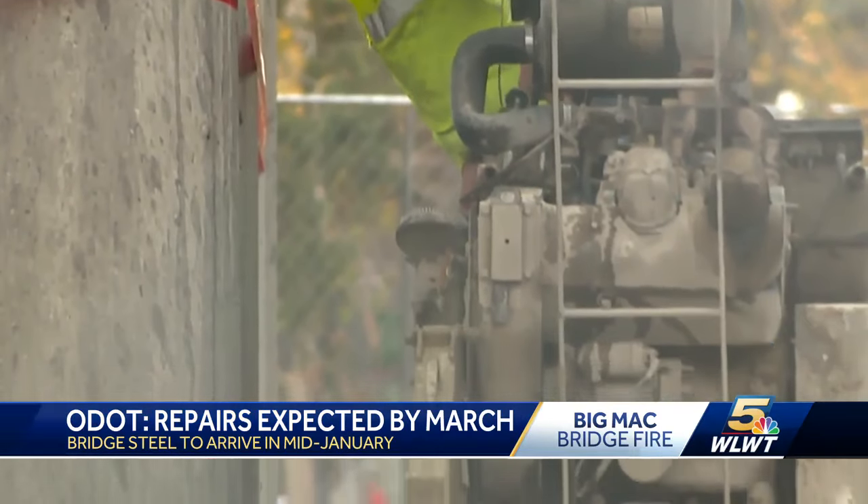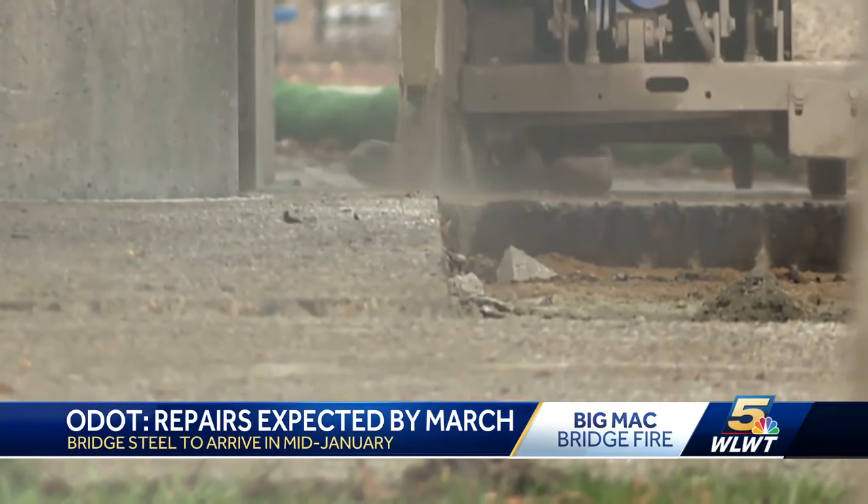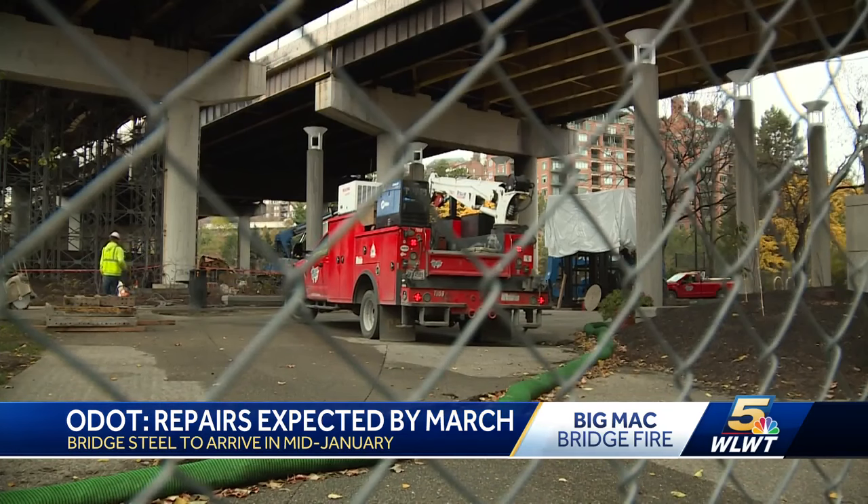The first step is demolition of the damaged section. That begins Friday. It's a complicated process with a 224-page instruction document for the demolition of the concrete alone.